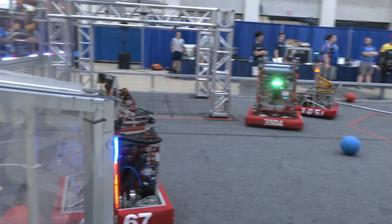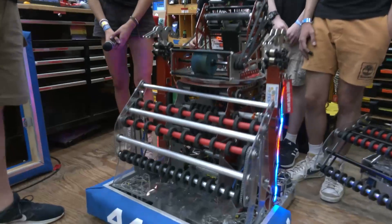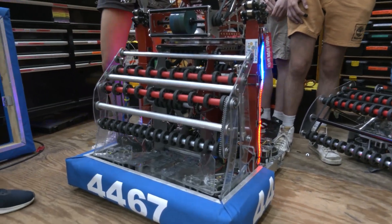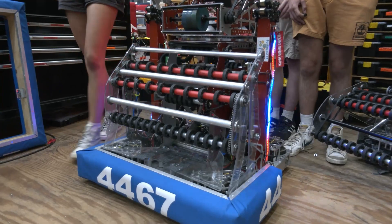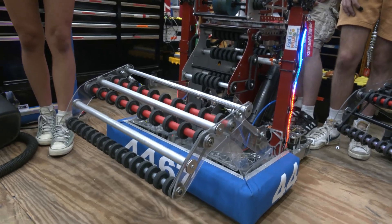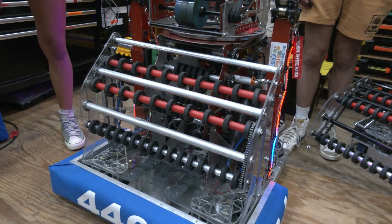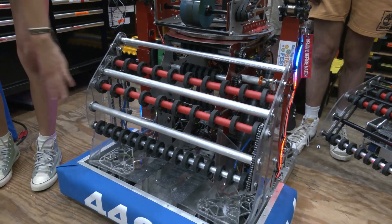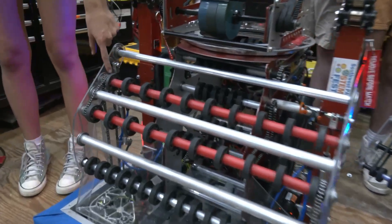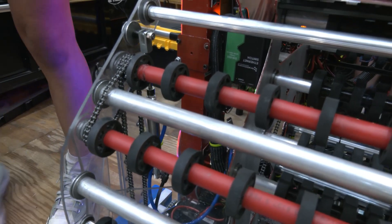Starting out on your robot, let's talk about your intake. We started out with a four-bar system — Logan, you can show it actually deploying. We use a system of chains along the side and ThriftyBot rollers. One issue is whenever it would hit into a wall or anything else, the chain tends to skip. You can actually see it's worn down into the actual robot and into the ThriftyBot wheels.